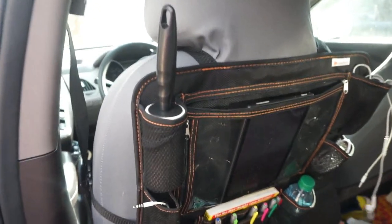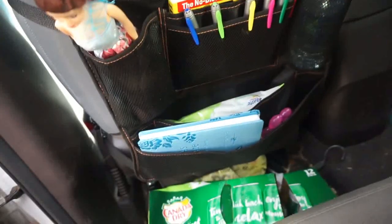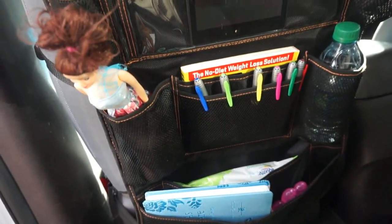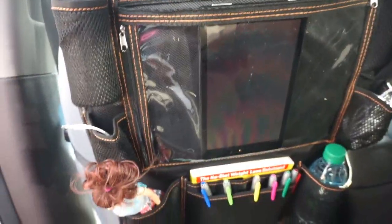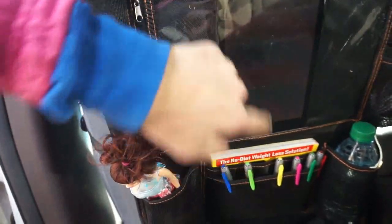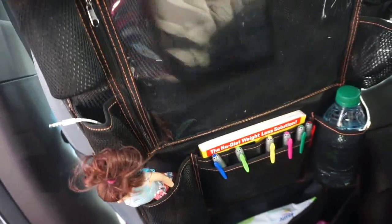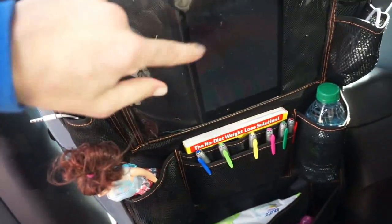Got another awesome product here by Be Comfort. I absolutely love this organizer — it helps me keep my really unorganized car at least organized for the kids. Right here I love this area where I have my tablet in it, and it has a touchscreen right here.